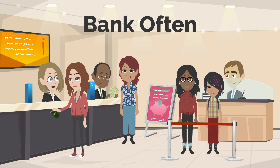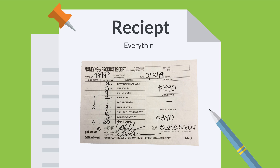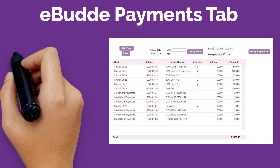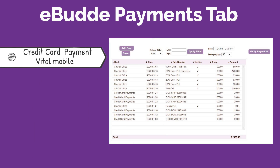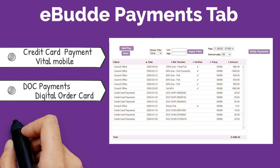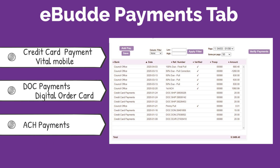Remember to bank often to meet council payment deadlines. It is good practice to write receipts for everything — this protects you and your caregivers. On the eBuddy payments tab, you will see credit card payments from Vital Mobile, DOC digital order card payments, and ACH payments.